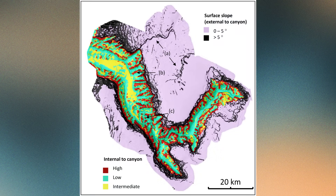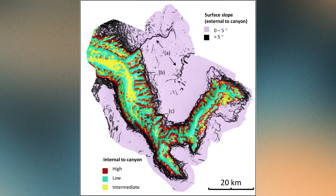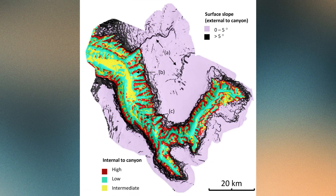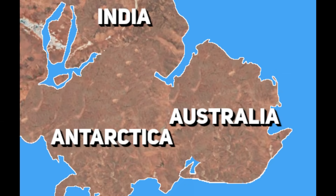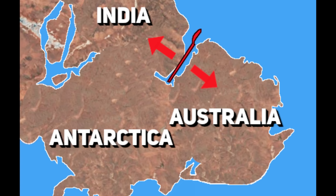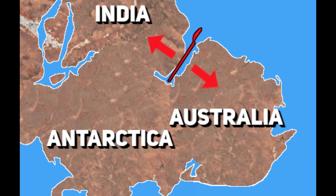To understand how such a giant canyon came to be here, we have to rewind the geological clock roughly 140 million years, to the time when Australia was breaking away from India. Back then, the land that's now Western Australia sat at the edge of a massive rift system. As the two continents began to drift apart, the crust stretched, fractured and sank to form a long trough, what geologists call a rift basin.